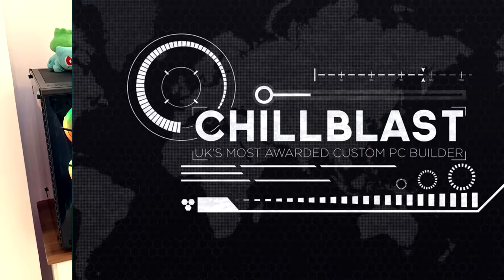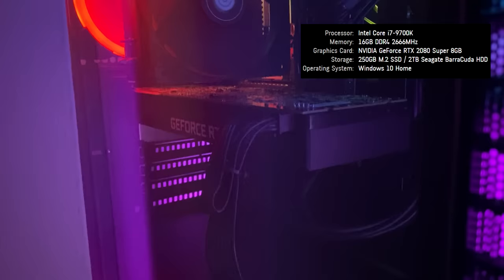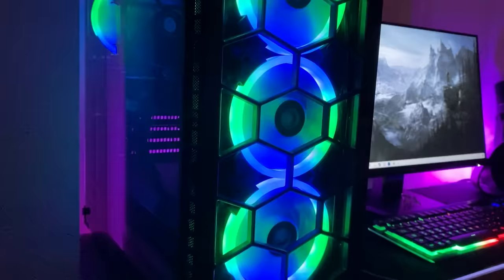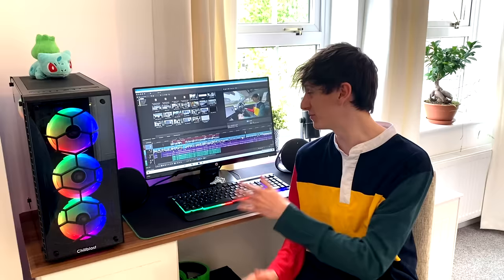Before the video ends, I want to give a quick shout out to Chill Blast. Previously Becky edited all of these videos on my really old laptop and it was a bit of a nightmare. But Chill Blast have been very nice and given us a discount on this brand new epic PC. It's got tempered glass and lovely fancy lights, an i7-9700K CPU with eight cores, the GeForce RTX 2080 Super graphics card, and a super fast 250 gigabyte SSD. If you want to check out this PC — great for editing, great for gaming as well — the link's in the description.